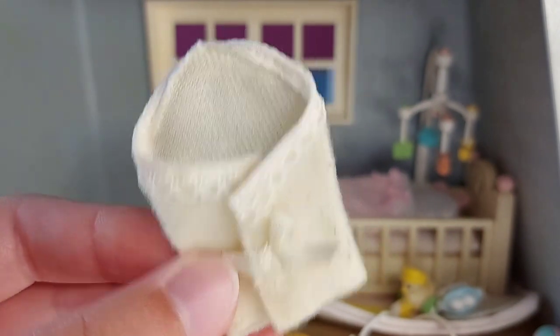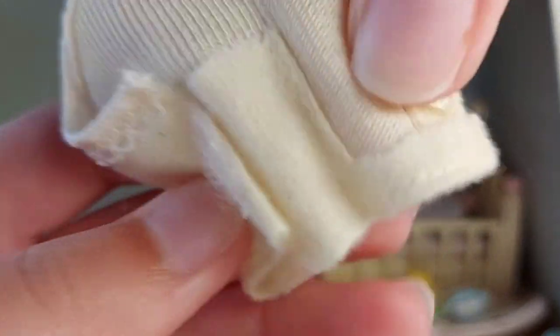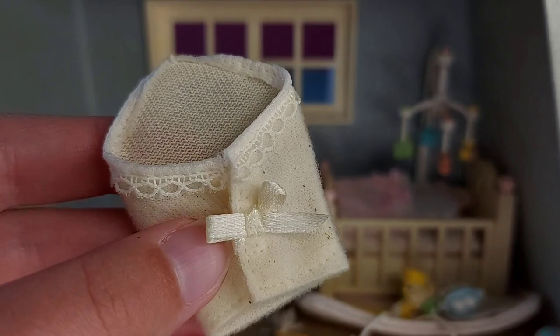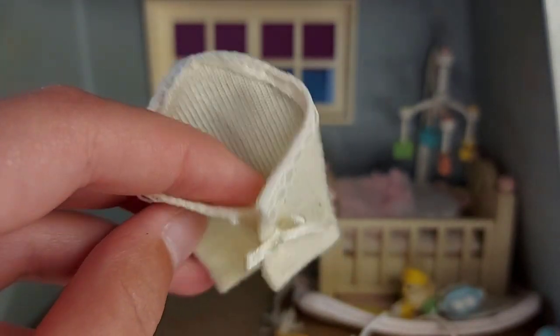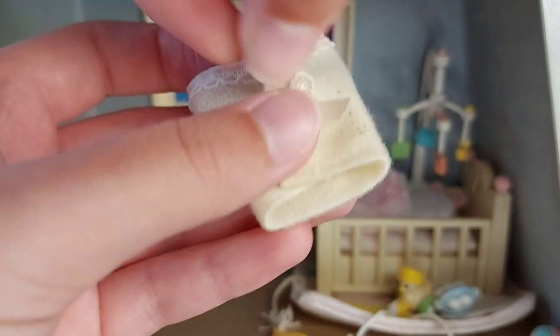We've got this to wrap the baby up in once they've had a bath. It opens up with velcro and it's got a pocket that they can sit in, and then you just wrap it back up around them. I think that's really cute because they don't fall out the bottom — they've got an actual pocket part to sit in.